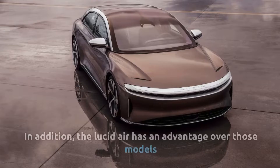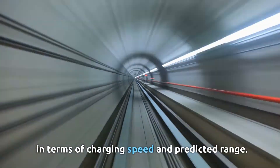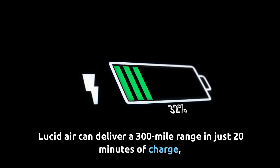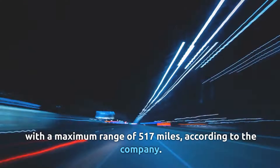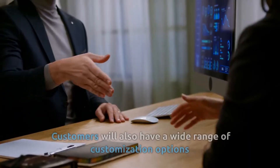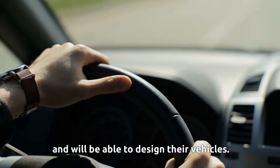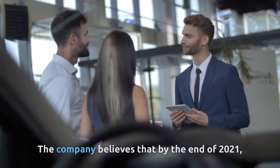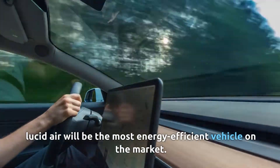The Lucid Air has an advantage over those models in terms of charging speed and predicted range. It can deliver a 300-mile range in just 20 minutes of charge, with a maximum range of 517 miles. Customers will also have a wide range of customization options and will be able to design their vehicles. The company believes that by the end of 2021, the Lucid Air will be the most energy-efficient vehicle on the market.